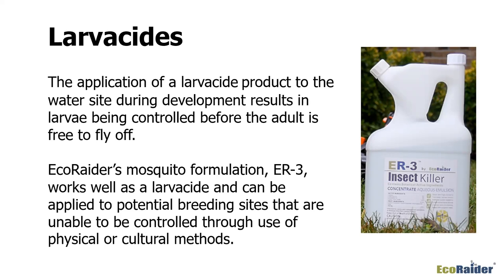ER3 works on something in the insect called octopamine, which is an enzyme — so it's not working like normal pesticides. Octopamine is only found in living things that do not have a backbone. Since it works on octopamine, it won't have any harmful effects on anything with a vertebrate — so people, pets, fish, birds, or any living creature with a backbone are not going to be affected by ER3 used as a larvicide.